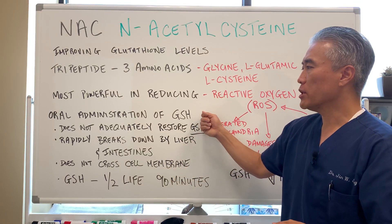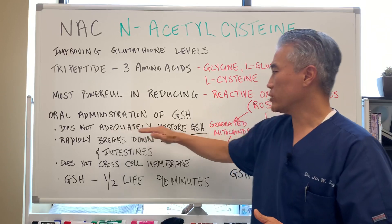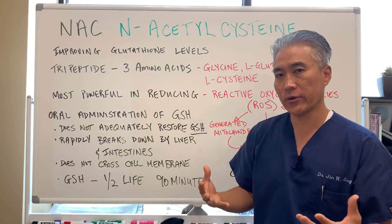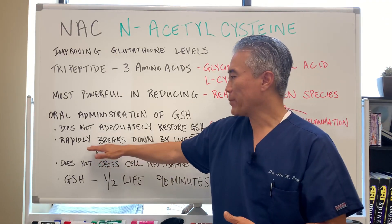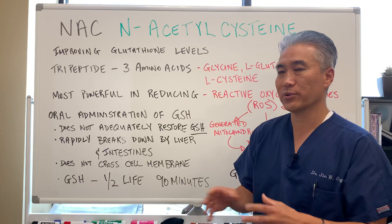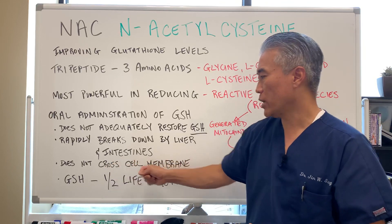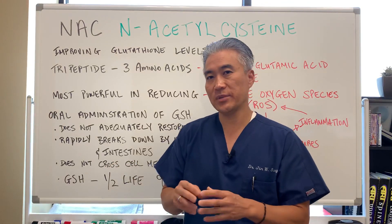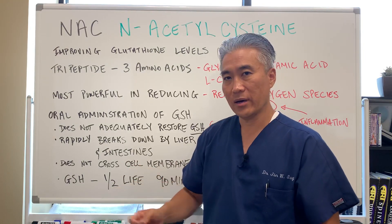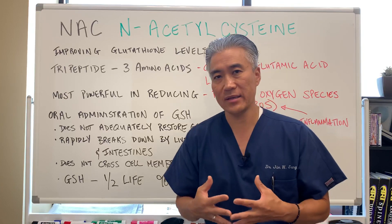Oral administration of glutathione, or GSH, does not adequately restore glutathione levels. It rapidly breaks down in the body by the liver and the intestines, so the glutathione is broken down before it can ever be utilized if you take it orally. It also does not cross the cell membrane — glutathione needs to be taken apart, go into the cell, and be rebuilt. Additionally, in some studies, the half-life of glutathione is only about 90 minutes, so it is very short-lived.